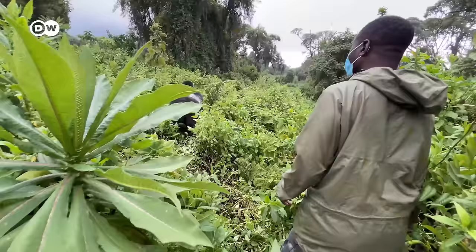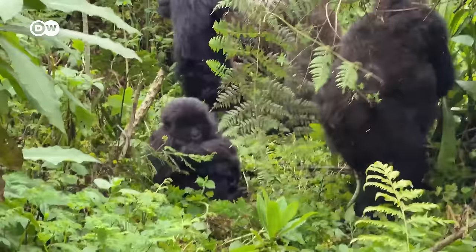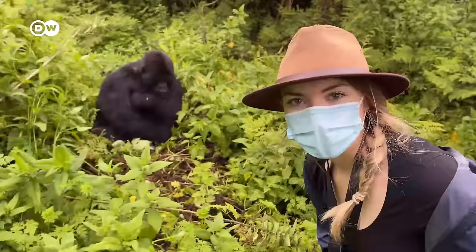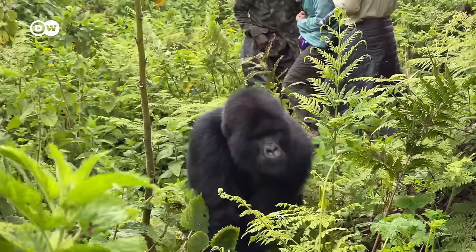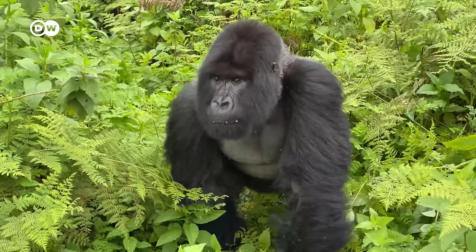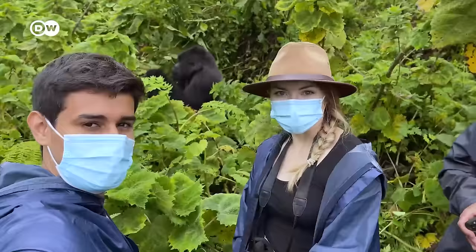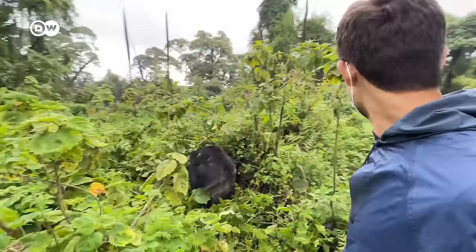Our guides told us there are about 20 families of gorillas living in this national park, but only 12 of them are friendly and used to humans. We met one such family on our trek. Each family consists of 10 to 15 members with one or two alpha males leading the group, known as silverbacks. These males have multiple females in the group, but the family includes gorillas of all ages — babies, teenagers, and young adults. The young adults are known to be the most mischievous, often called the troublemakers.